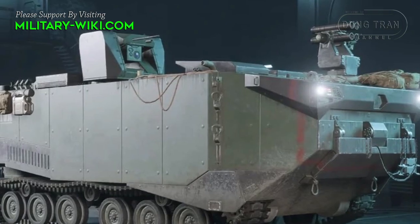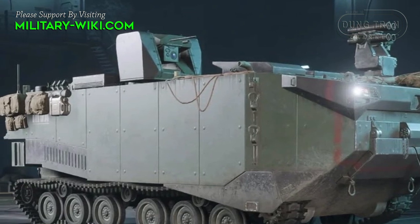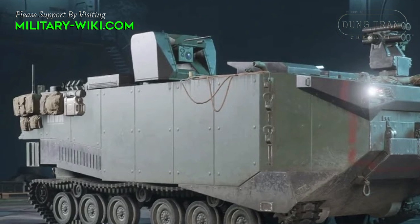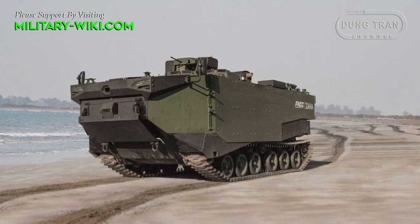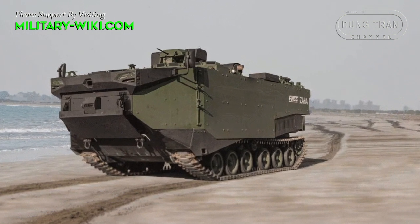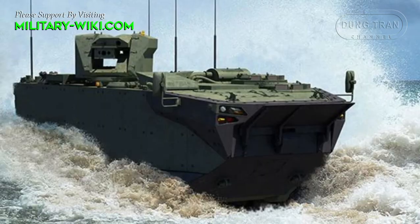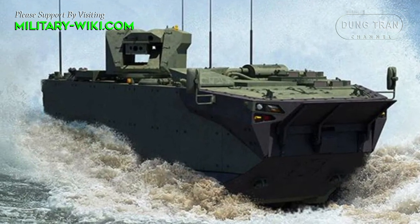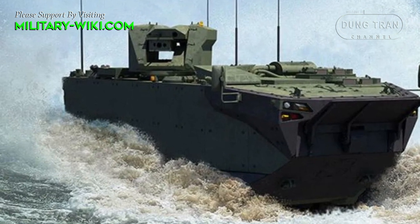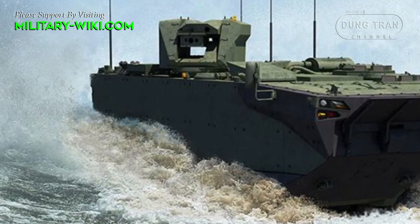At the heart of the Zaha is a 500 horsepower diesel engine placed at the front, coupled with an automatic transmission. The vehicle can reach a maximum road speed of up to 70 km/h and a range of 500 km. The torsion-bar suspension on each side consists of six road wheels, three track return rollers, one idler at the rear, and the drive sprocket at the rear.